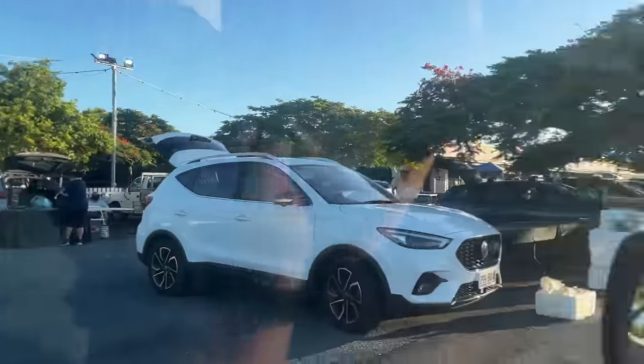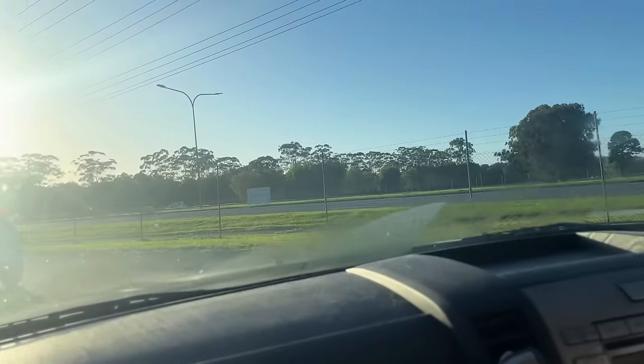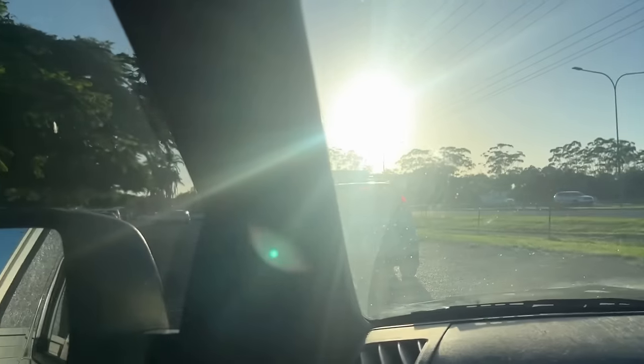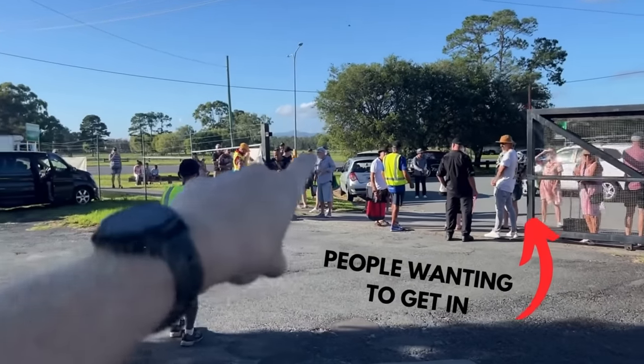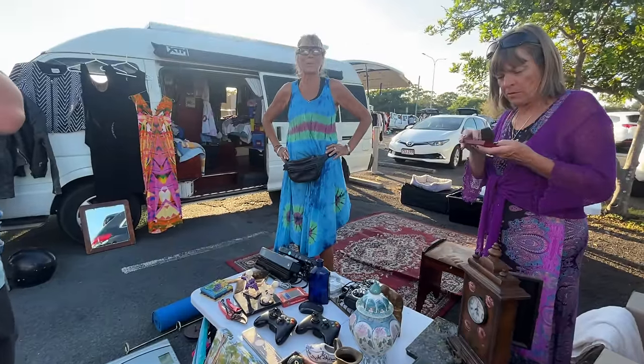Look at them already getting in there, getting into some deals. One of the massive advantages to selling at the flea market is that you get to turn up an hour early, which is 6am for us. We're going to have ourselves set up in about 20 minutes, so we've got about 20 minutes to have a bit of a run around and look for items on other vendors' setups and hopefully grab some of the good stuff before the general public gets access.